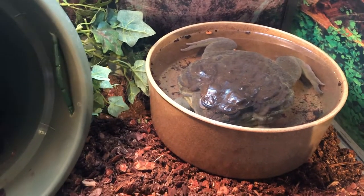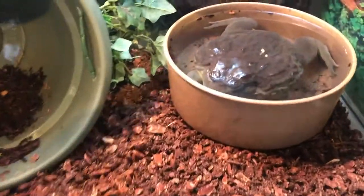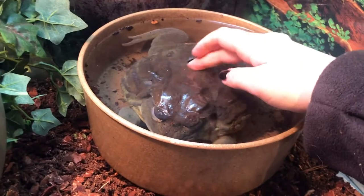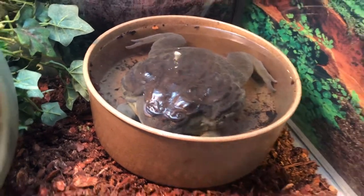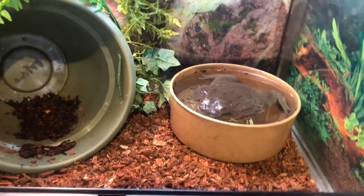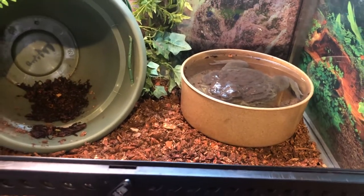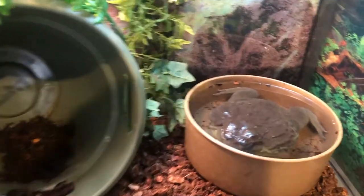The giant African bullfrog is also called the pixie frog, which is an interesting name considering they are not dainty in the slightest, but they have a scientific name that is where the nickname pixie comes from. It is a mouthful: Pyxicephalus adspersus.